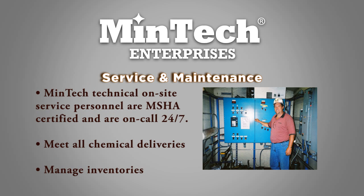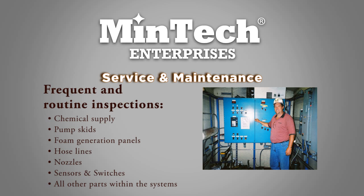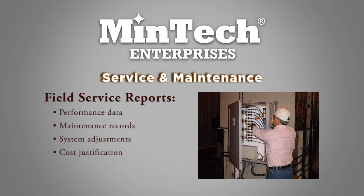Mintek believes that service and maintenance are as important as products and equipment. Mintek technical on-site service personnel are MSHA certified and are on-call 24-7. We meet all chemical deliveries and maintain the equipment on a frequent routine basis. We take responsibility for the proper function of everything we install, including chemical supply, pump skids, foam generation panels, hose lines, nozzles, sensors, switches, and all other parts within the systems. Field service reports are generated to keep customers up to date, including performance data, maintenance records, system adjustments, and cost justification.